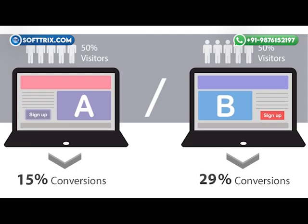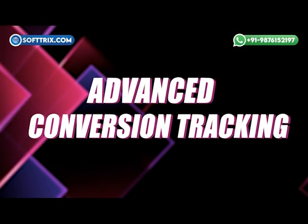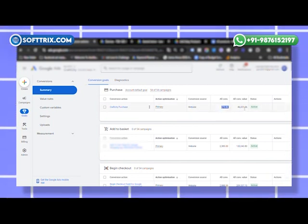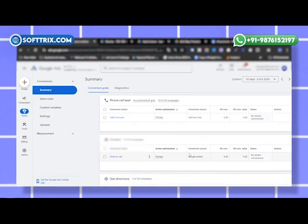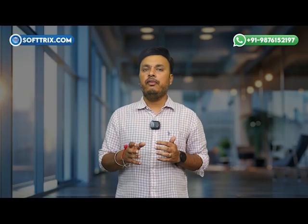We continuously ran A/B tests on ad copy, landing pages, and offers to optimize for the highest-converting combinations. For example, we compared different headlines and calls to action to determine which version led to more sales. Finally, advanced conversion tracking — we set up enhanced e-commerce conversion tracking to monitor detailed purchase behaviors, allowing us to continually refine the campaigns based on real-time data and maximize the client's return on investment.